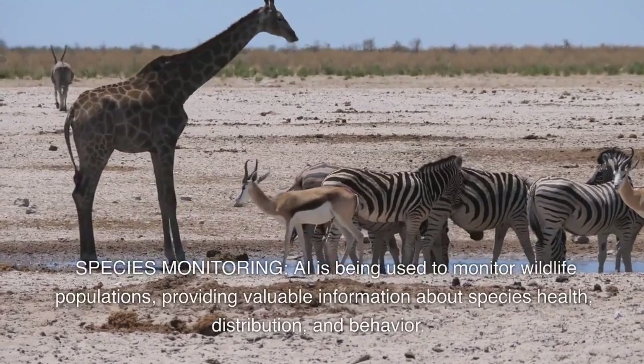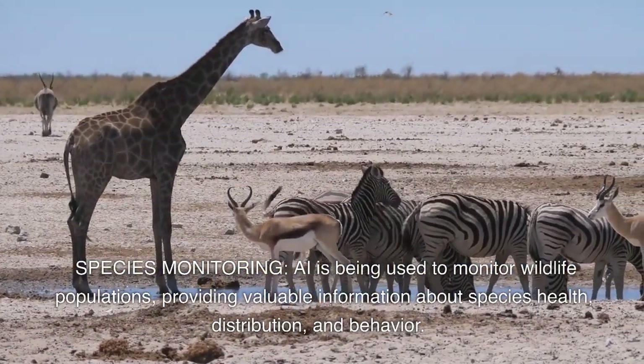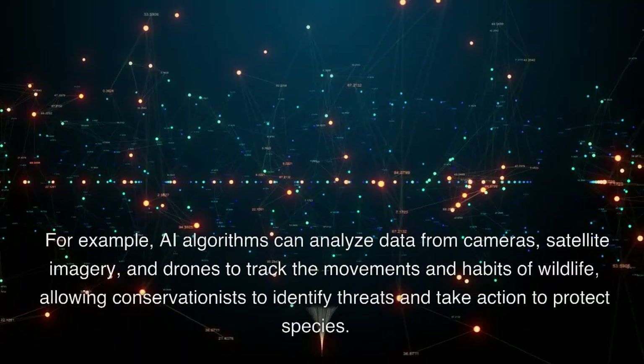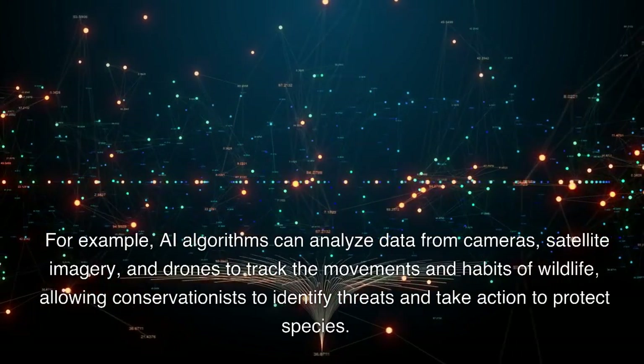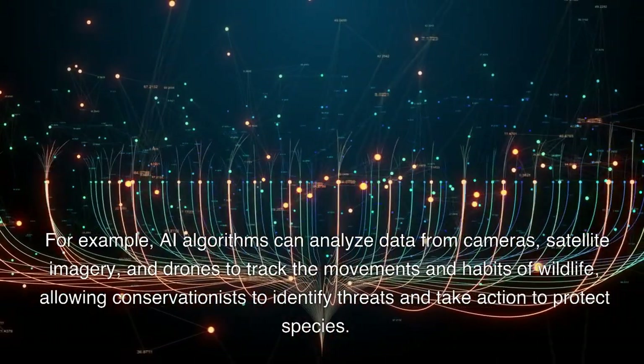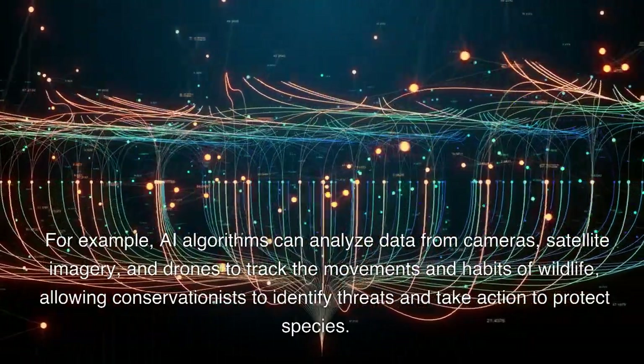Species monitoring. AI is being used to monitor wildlife populations, providing valuable information about species health, distribution, and behavior. For example, AI algorithms can analyze data from cameras, satellite imagery, and drones to track the movements and habits of wildlife, allowing conservationists to identify threats and take action to protect species.